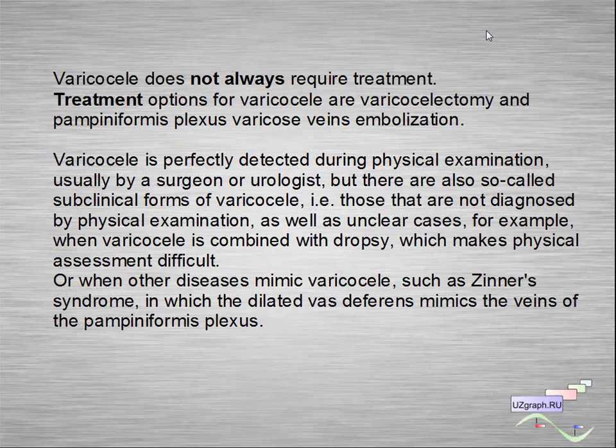Varicocele is perfectly detected during physical examination, usually by a surgeon or urologist. There are also so-called subclinical forms of varicocele — those that are not diagnosed by physical examination — as well as unclear cases. For example, when varicocele is combined with hydrocele, which makes physical assessment difficult, or when other diseases mimic varicocele, such as Sinner syndrome, in which the dilated vas deferens mimics the veins of the pampiniform plexus.